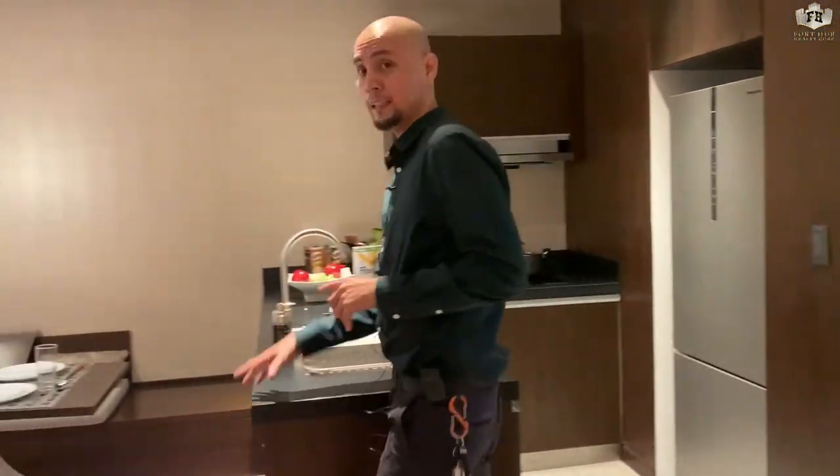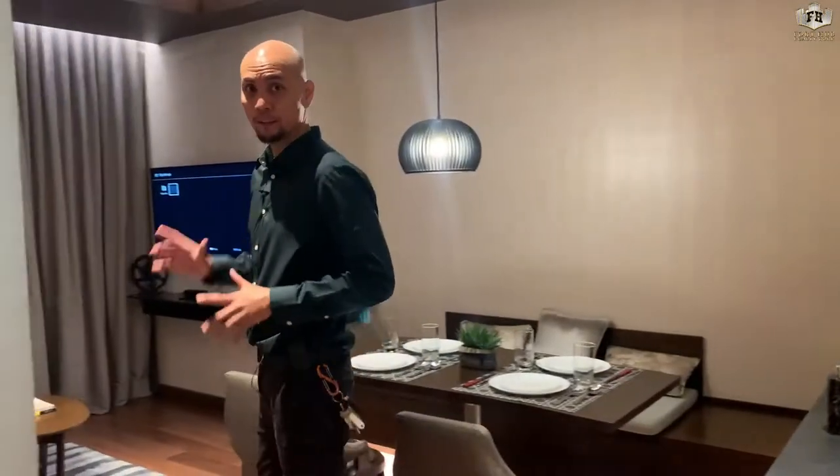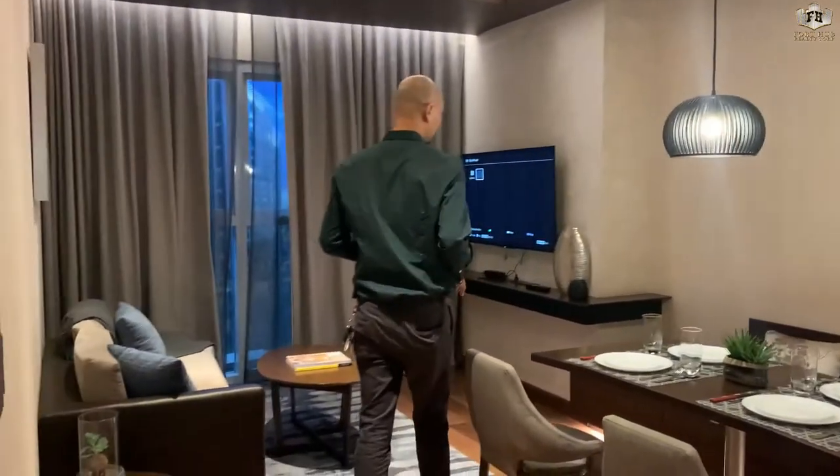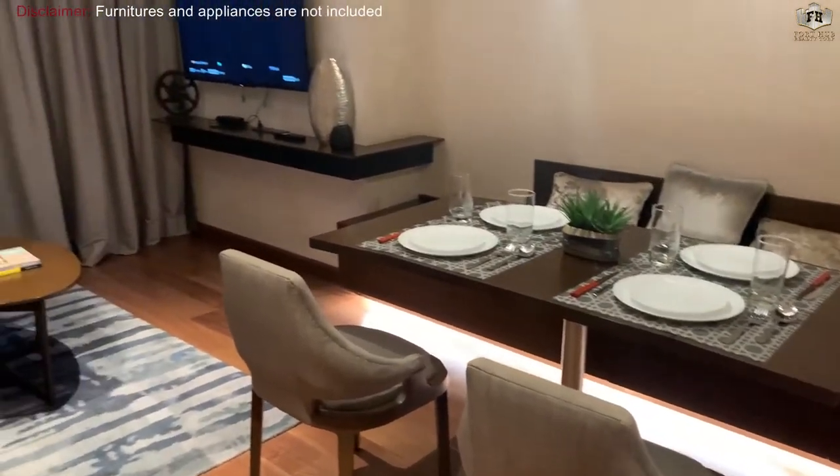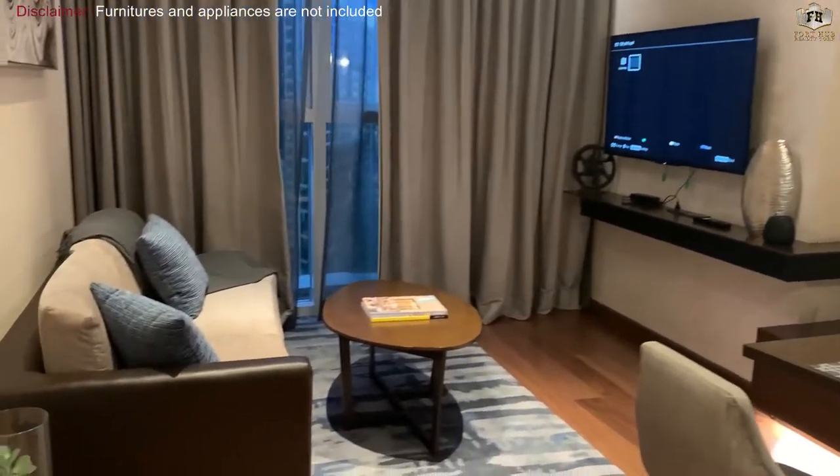From the kitchen we proceed to the living area. The living area has engineered wood flooring. There's a provision for TV, provision for aircon, provision for internet, provision for cable, with painted walls and painted ceiling.